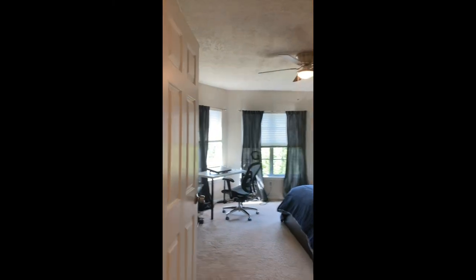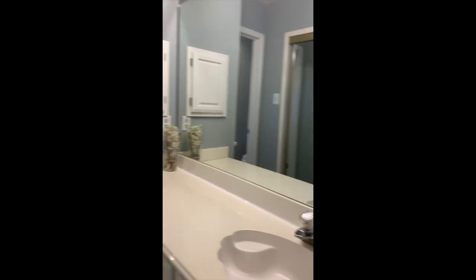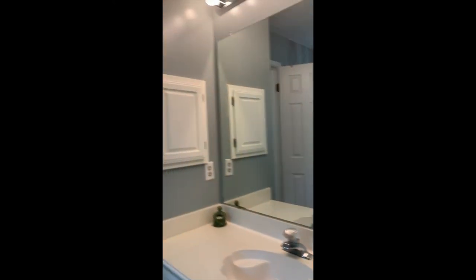Coming back out of the master, we're going to go up to the second floor. Three bedrooms upstairs. Spacious bedroom. Jack and Jill set up with the bathrooms. These bathrooms are also updated. You've got your closet. Look at the beautiful closet and the beautiful shower. Beautiful tile work. Great paint colors.